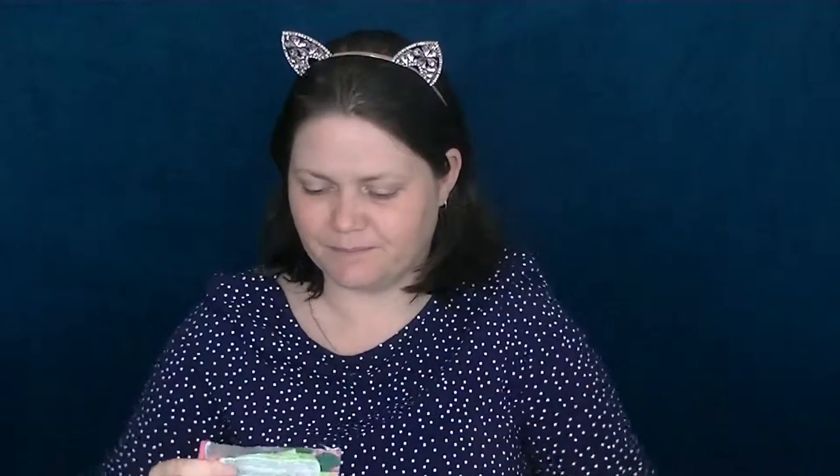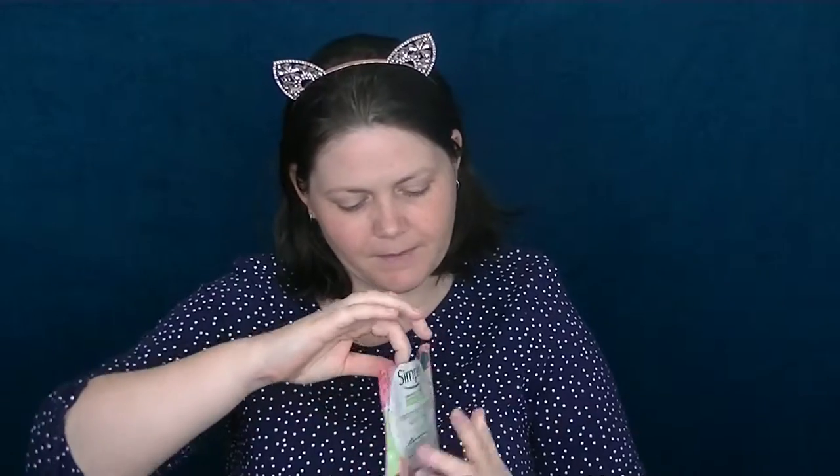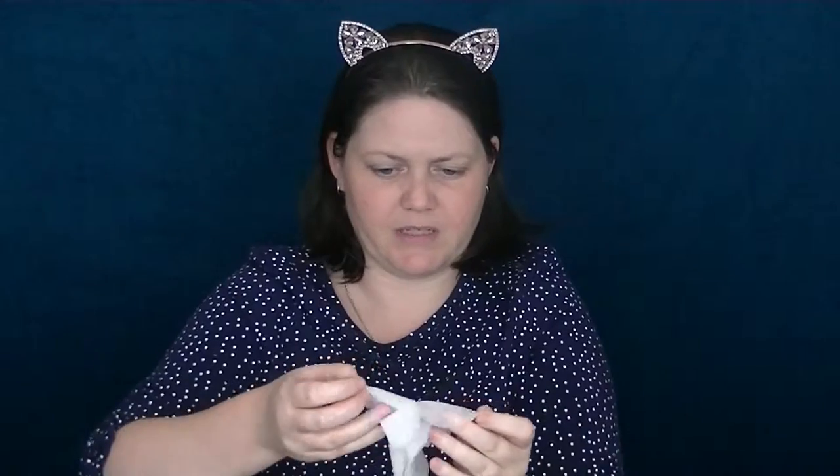It doesn't smell like anything yet. It's very gloopy. It feels nice — doesn't feel like it's going to rip when I pull it apart, unlike some I've tried, although some of those ones that feel like they'll fall apart have been the most comfortable. So here we go, another ghost mask-looking thing.